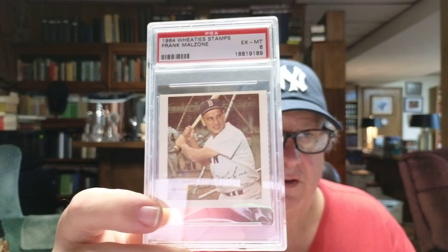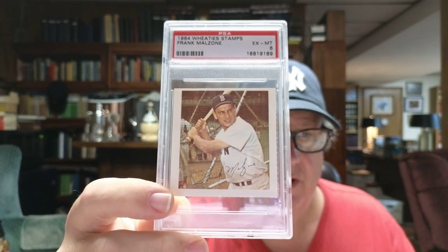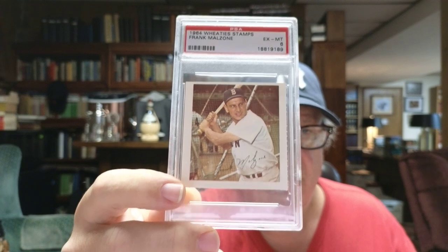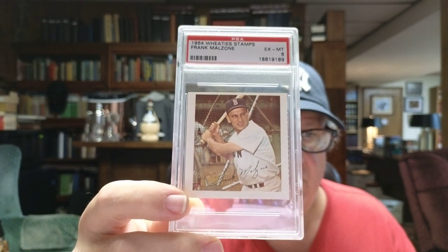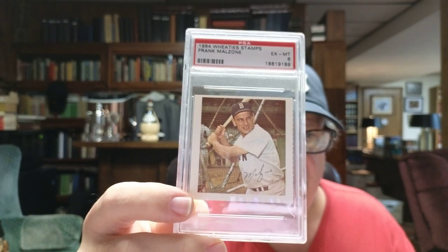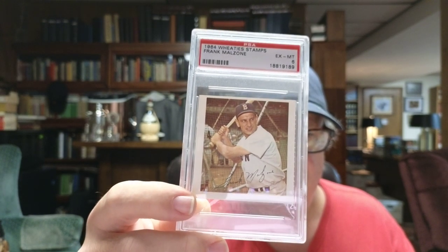There was one graded card — it's a Frank Malzone, the Boston Red Sox third baseman, in an Ex-mint 6. It's off center a little bit top to bottom, and maybe just a skosh from left to right.